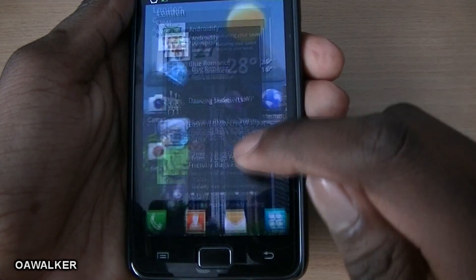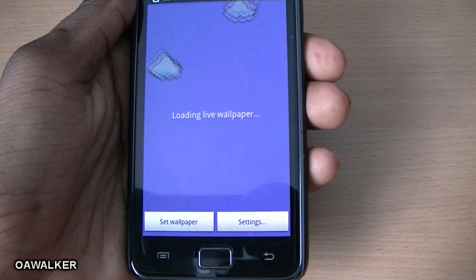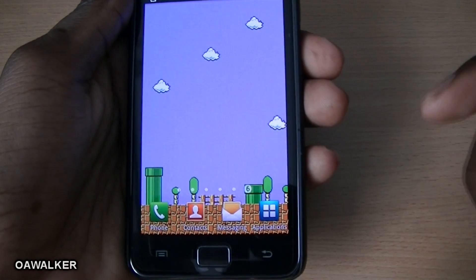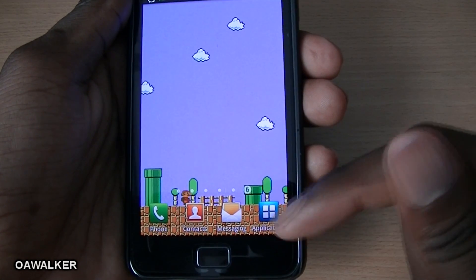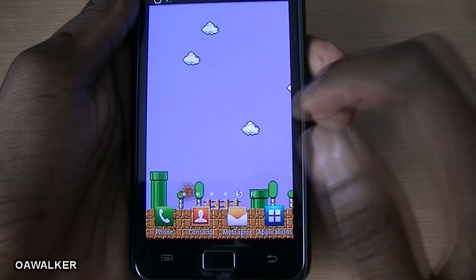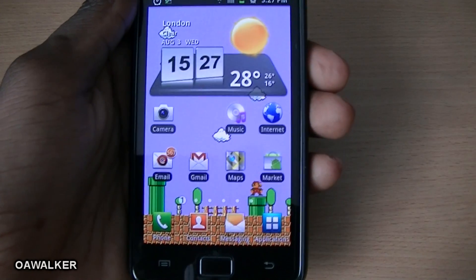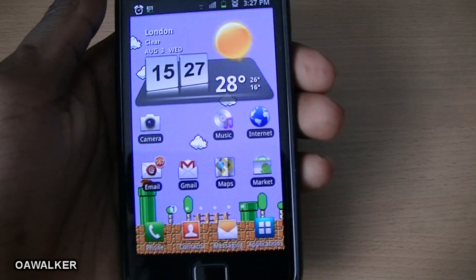The last thing we're looking at is a live wallpaper — specifically the Mario live wallpaper. It's got a background scene with Mario running, clouds moving in the background, and Mario jumping around and going down into a pipe and back up. It's a simple Mario-themed live wallpaper. If you're a fan of Mario you can easily set this up — it's free from the marketplace.